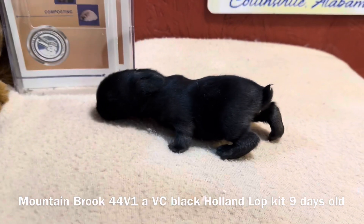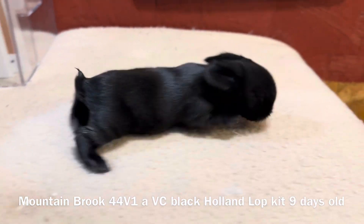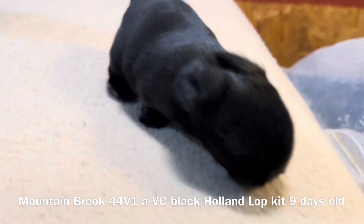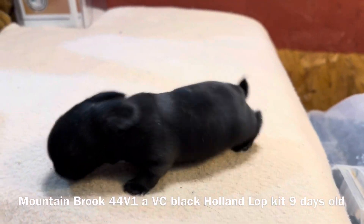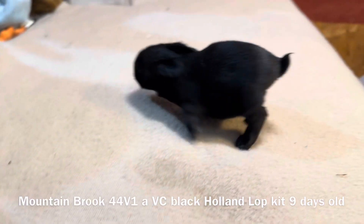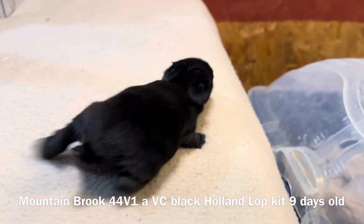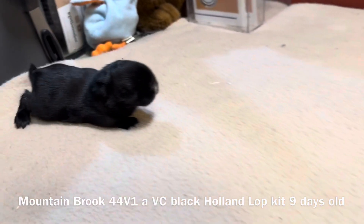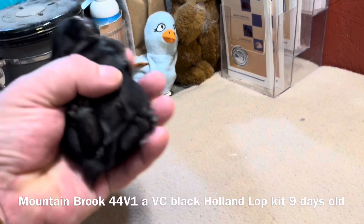Jonah, the sire of this litter, is a smaller buck. He's not a super big buck, but he has a really good structure to him. Him and Vegas are actually a really good cross, because this kit, even though it's only nine days old, I see a lot of potential in it.